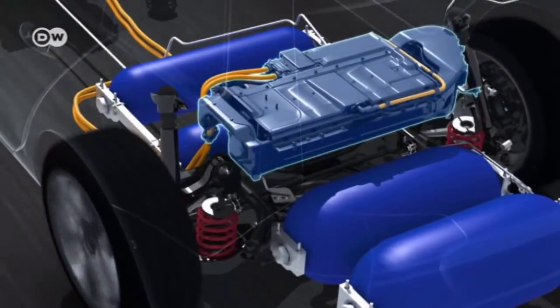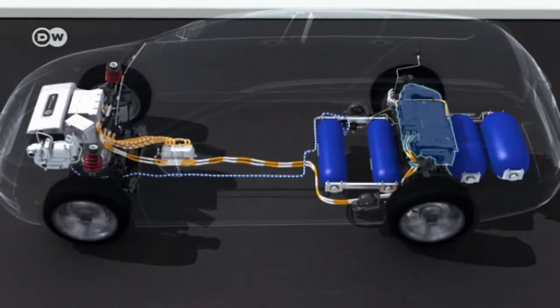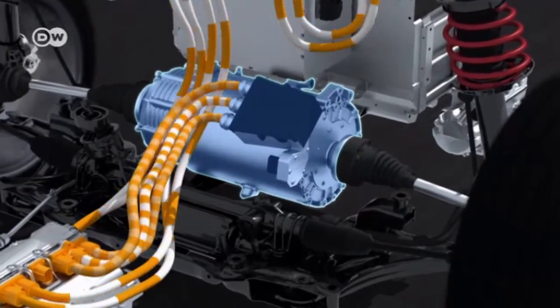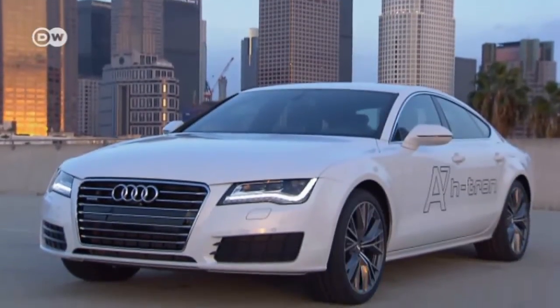An additional high-voltage battery stores the electricity generated during startup and acceleration. The battery and fuel cell work together to drive the powertrain with its three-phase motor. The HiMotion features a high-performance drive system, like all of Volkswagen's e-cars.